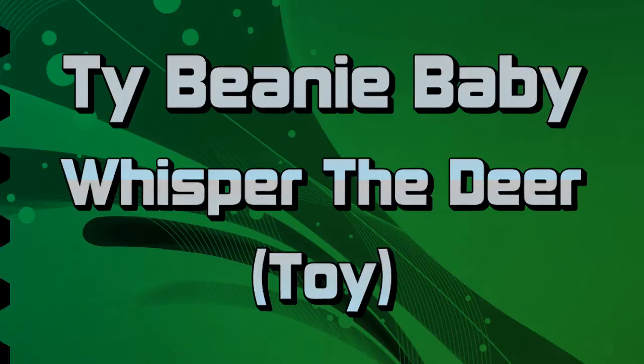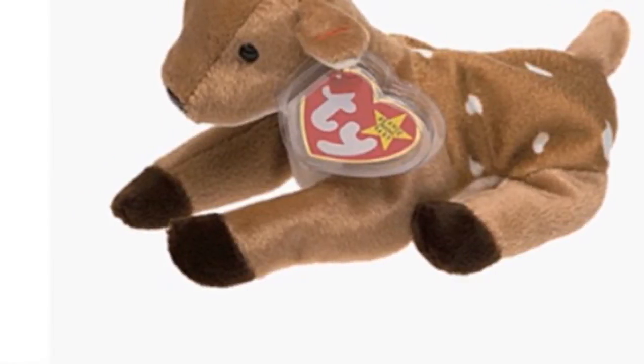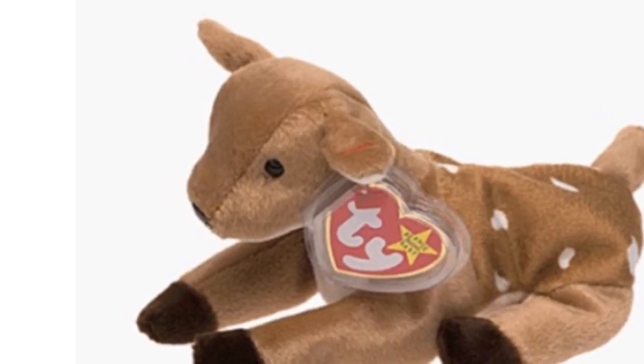Does have the tag in great condition. Whisper is very endearing — her innocent face has black button eyes and a brown button nose. She is actually a Whisper; you'll be glad you heard. She is lying down as though she's not fairly sure how her new legs work.